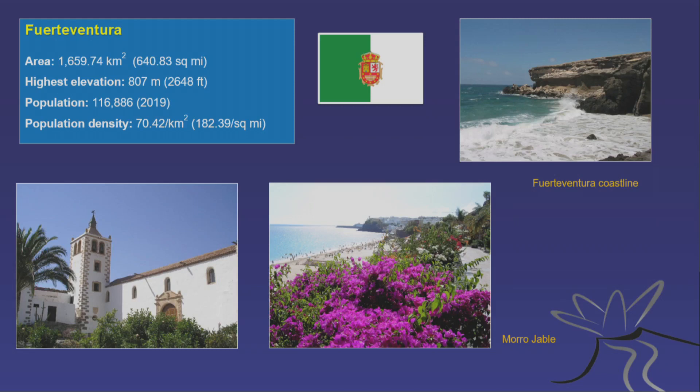Fuerteventura was not on our list to visit. It's in the very east of the archipelago — a rather flat island with a highest elevation of 807 meters. Population is about 115,000, with a density of about 70 people per square kilometer. By comparison, the UK has about 240 per square kilometer, and Sweden, where I live, has 22.